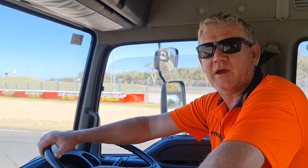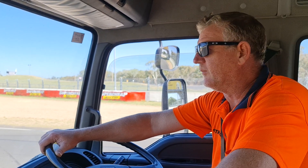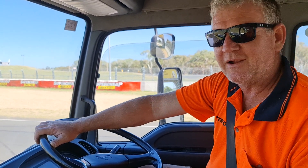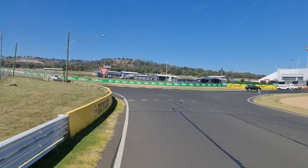Hi all, welcome to another JB's track guide. This is a very special guide — this week we're in an Isuzu FRR and we're going to do a lap of Mount Panorama. It won't be a very quick lap because you can only do 60 kilometres an hour, but we'll see how we go.